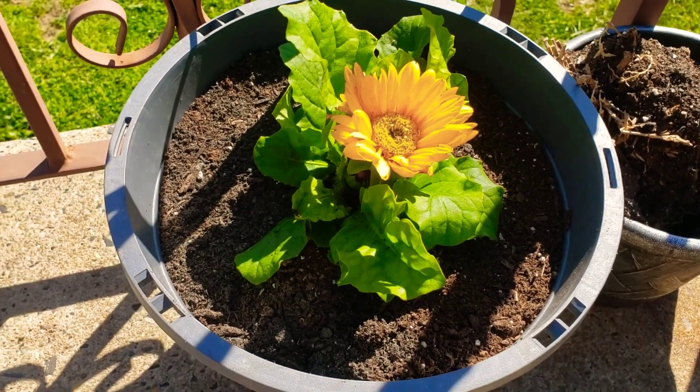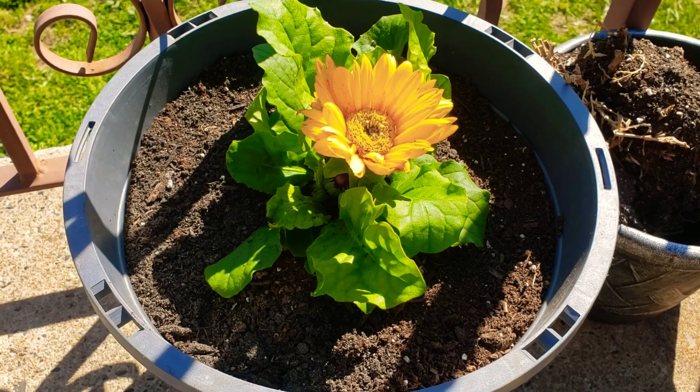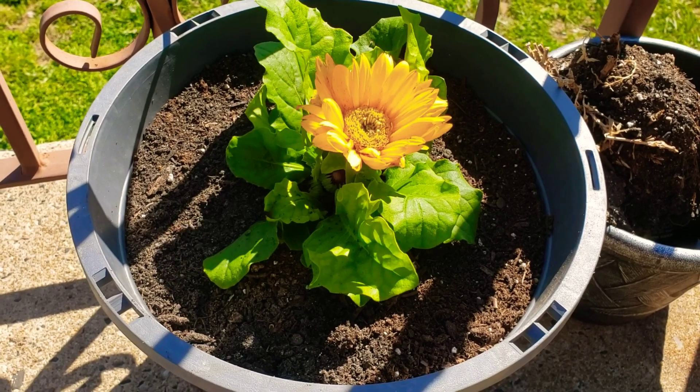Happy belated Mother's Day everyone. I figured that I would turn on the camera — don't mind the person blowing off their grass. I figured I would take you around and show you a couple things that I got for Mother's Day.